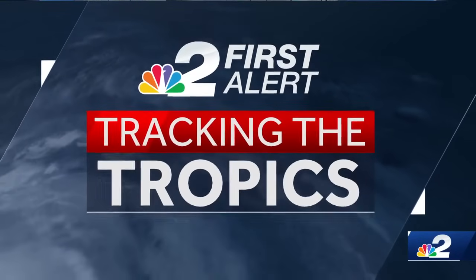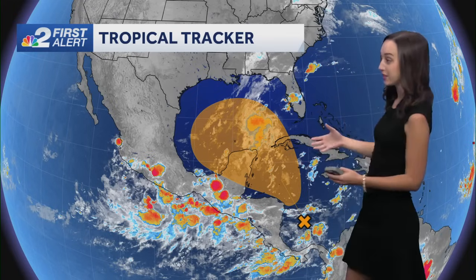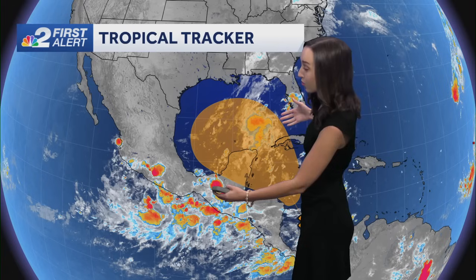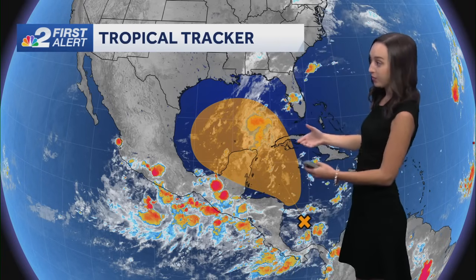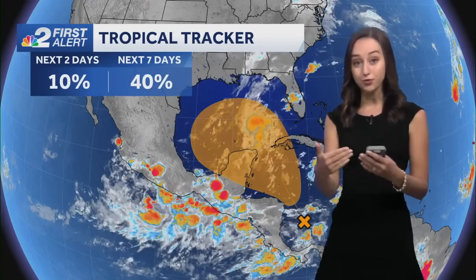We're still monitoring disorganized showers and storms over the Caribbean. This is a very common spot for development, especially now that we're in October. You can see this large area in orange here — this is the region where we could see at least a tropical depression form. Development chances are actually down from yesterday: we were at 50%, now down to 40% over the next seven days, but up to 10% over the next two.